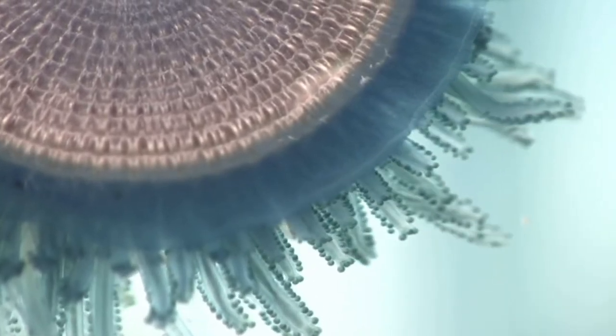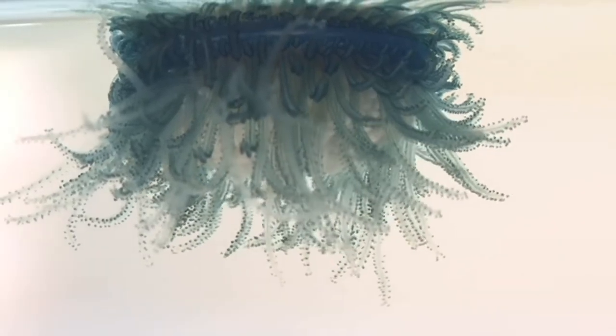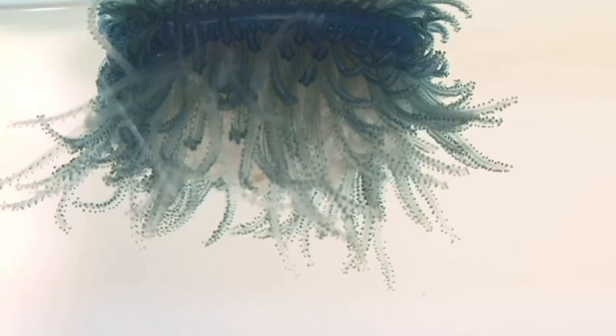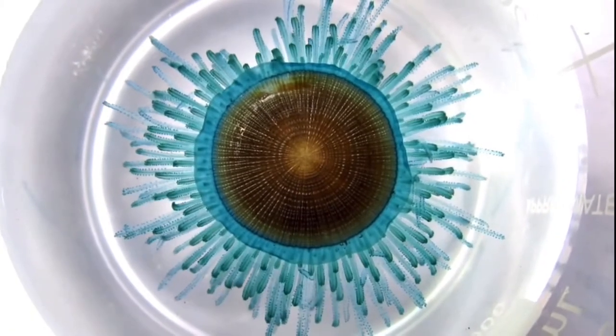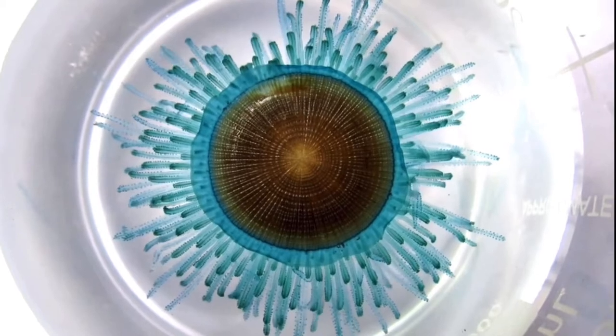They are found floating on the surface by their gas-filled apparatus in the middle of their bodies. This apparatus is referred to as a float and is also considered the animal's main body. The second part of the body is the hydroid colony that looks like the branching tentacles that you see here.